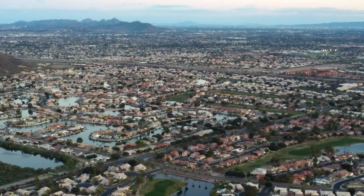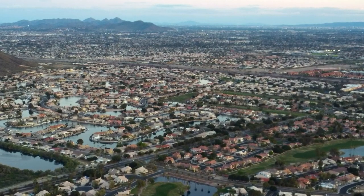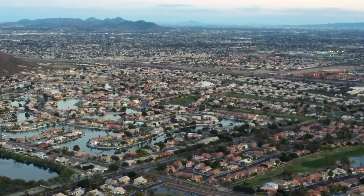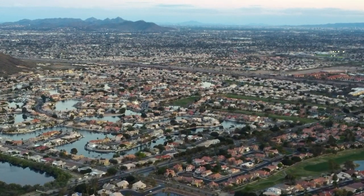Glendale is really uniquely positioned — a significantly sized city in the heart of the Phoenix area with a number of other major Arizona cities around them. They really set the tone for what you can do in that region and in Arizona as a whole when you look to digitize your operation and commit to moving your solid waste collection into the digital future. They're watching us and now they're following us because we were the ones that spearheaded Arizona and brought in Rubicon.